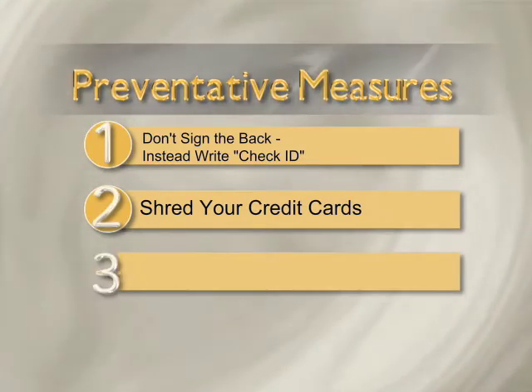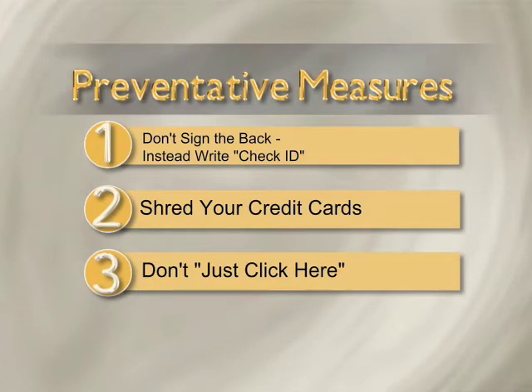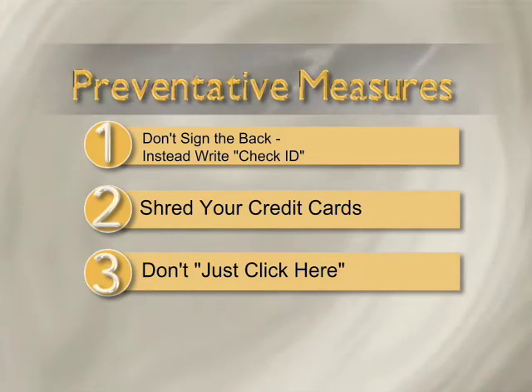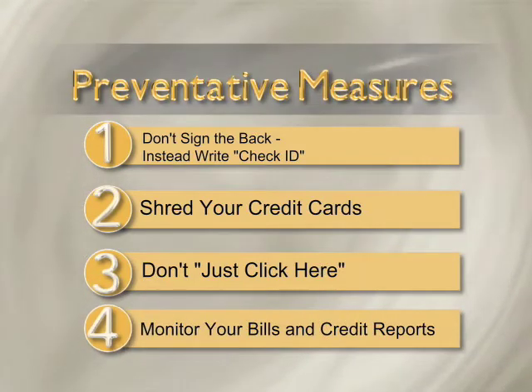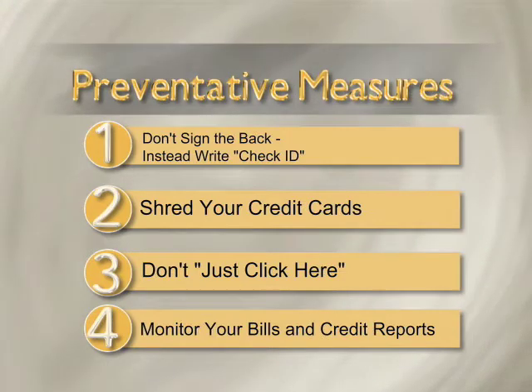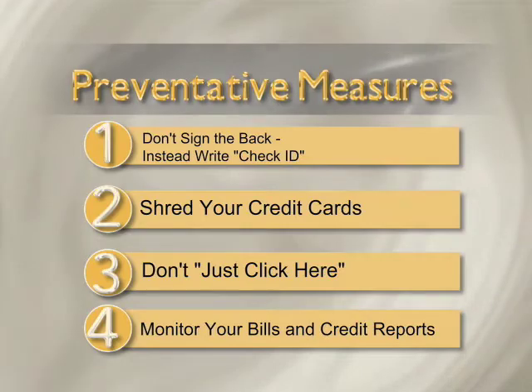When making online transactions, don't just click anywhere. Always double-check that the site is credible and secure. If you aren't sure, don't click. Monitor your credit card bills and credit reports. All citizens are allowed three free credit reports each year. The information can be found on Purdue's secure website.